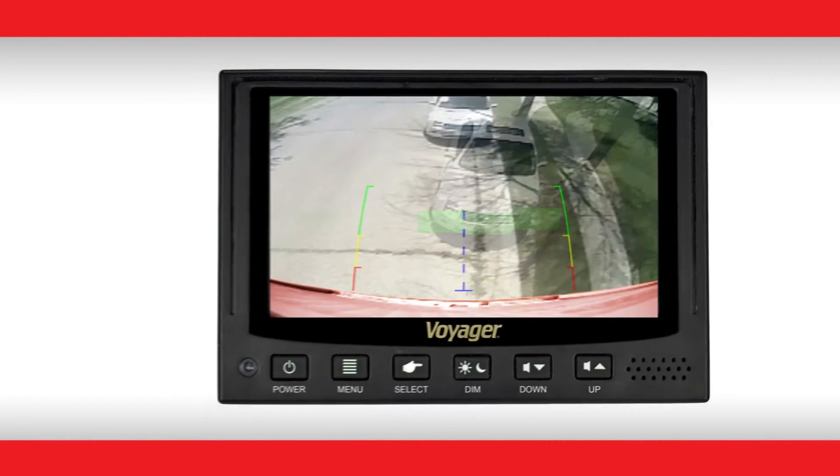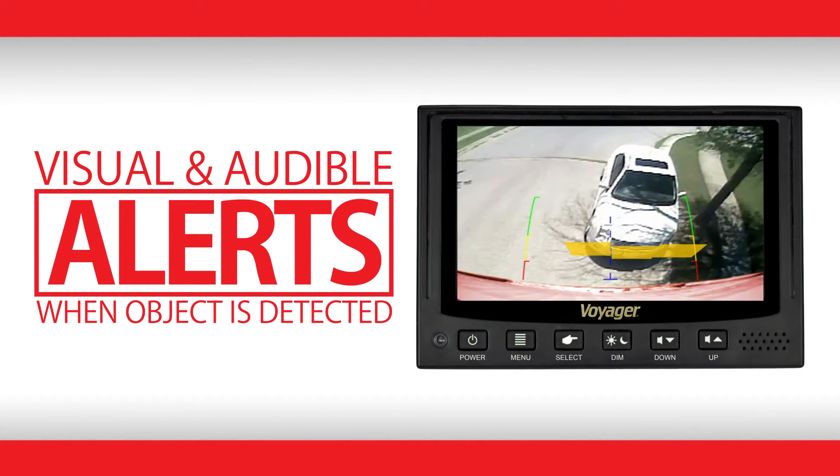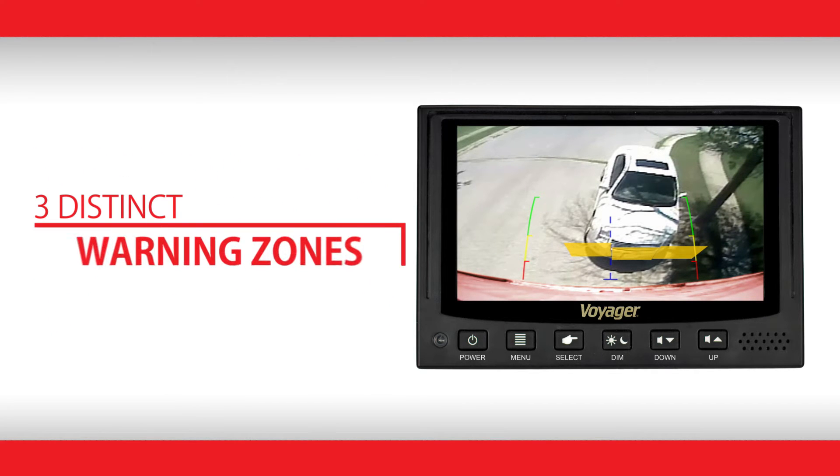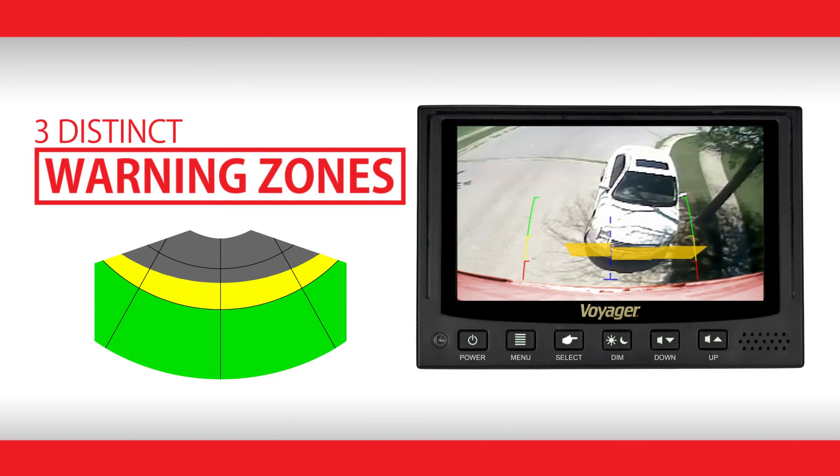The Voyager rear sensor system provides both visual and audible alerts once an object has been detected within the nine-foot radius. Three distinct color zones inform drivers of their exact proximity to hazards, along with an audible beep.